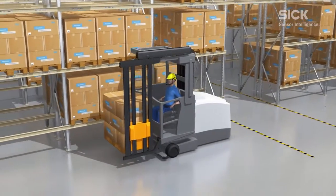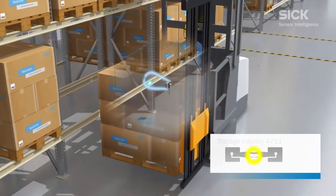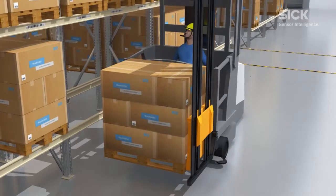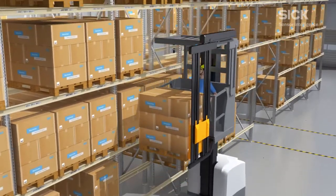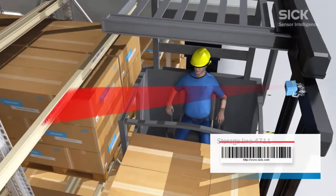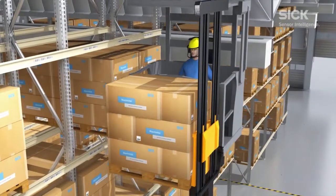The RFU620 RFID sensor, which is mounted on the side of the vehicle, identifies the storage location by reading the transponder on the storage bay. Next, the barcode scanner identifies the correct storage bay and the goods are placed in storage.